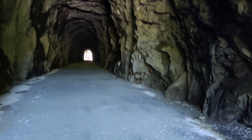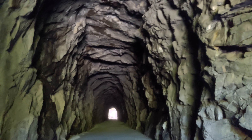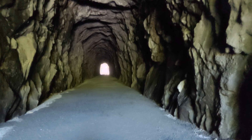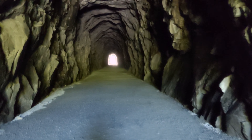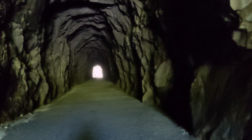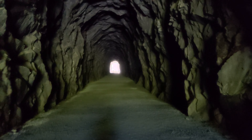Just entering the tunnel here now and you can see that this is blasted right out of solid rock. Four of these tunnels are true tunnels. One of the tunnels is actually not a true tunnel because it has open air windows and light on the side — we'll check that one out in a minute.